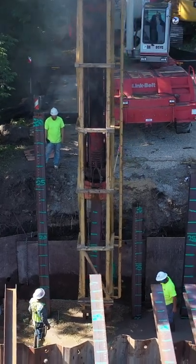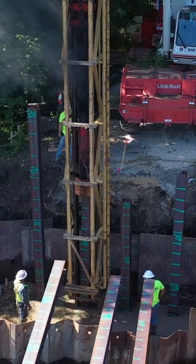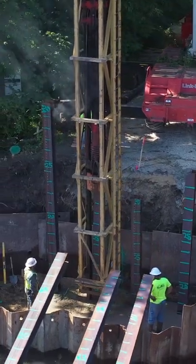The piles are actually what the bridge will end up sitting on — that's what supports the bridge. There'll be eight piles on the bridge abutment, and they'll create a pile cap, which is just a reinforced concrete pad that ties all the piles together, so that the weight of the bridge actually rests on these piles.